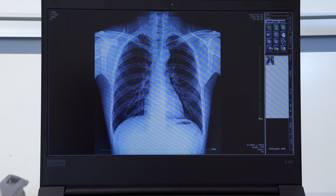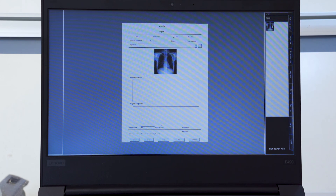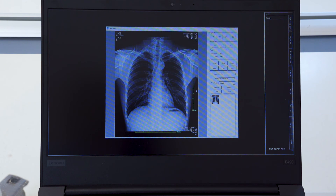Compatible DICOM 3.0 port makes it easy to access PACS, HIS, and RIS systems to transfer images among different departments and print out film or paper reports.